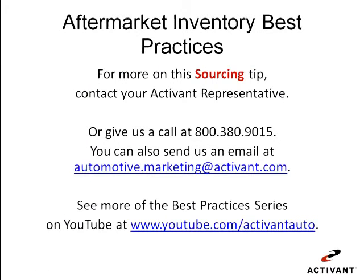If you'd like to find out more about this system that can provide you with these fast, efficient, and complete sourcing functions, contact your Activant representative or give us a call at 800-380-9015. You can also send us an email at automotive.marketing@activant.com, and to see more in our aftermarket best practices series, visit the Activant Auto channel on YouTube.